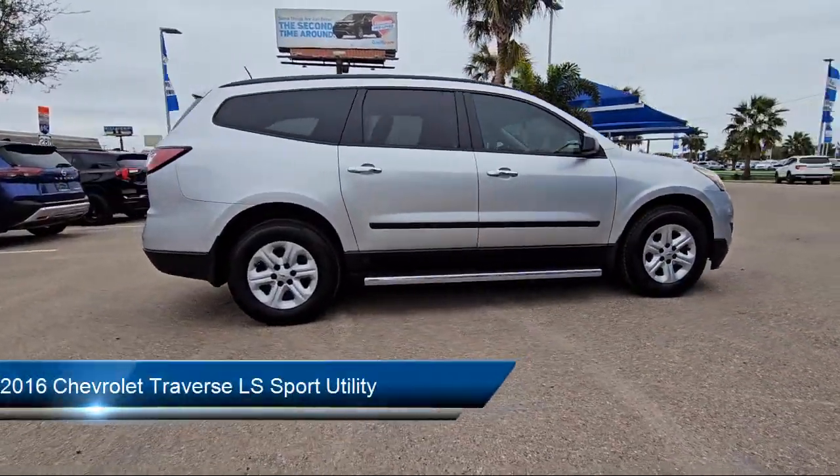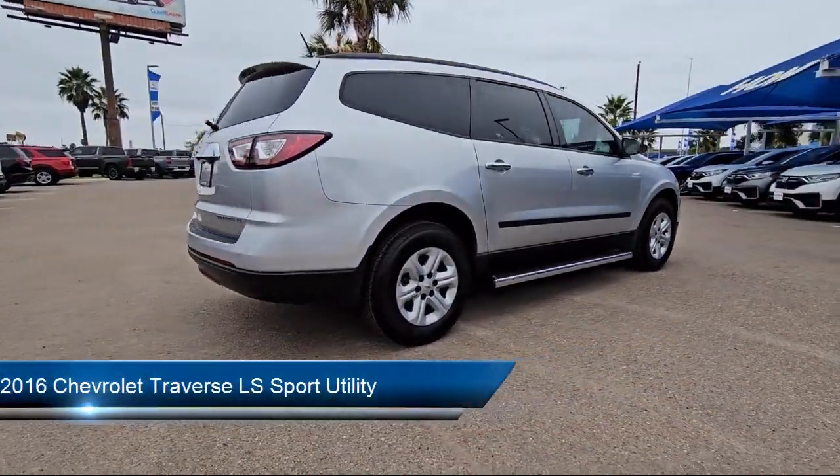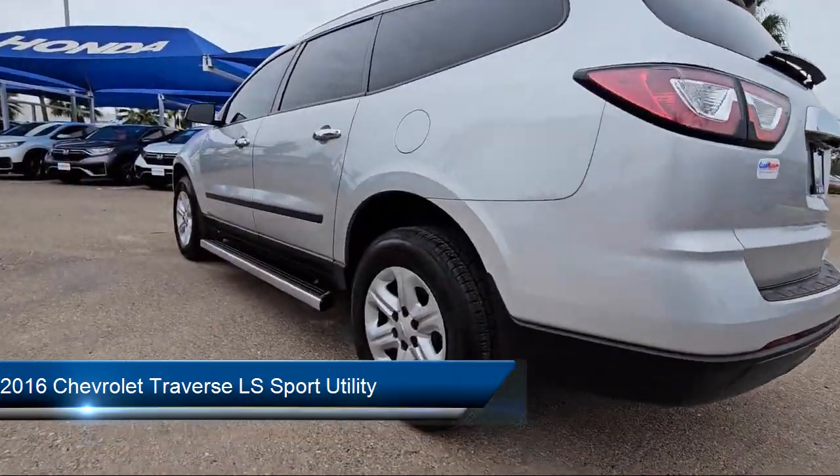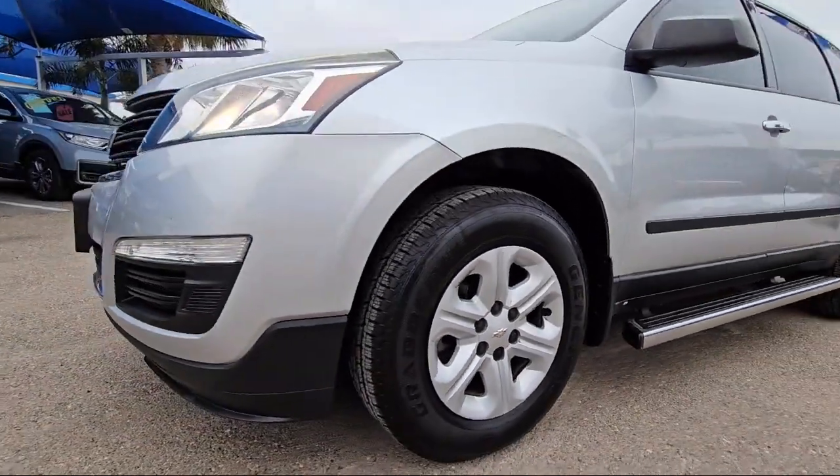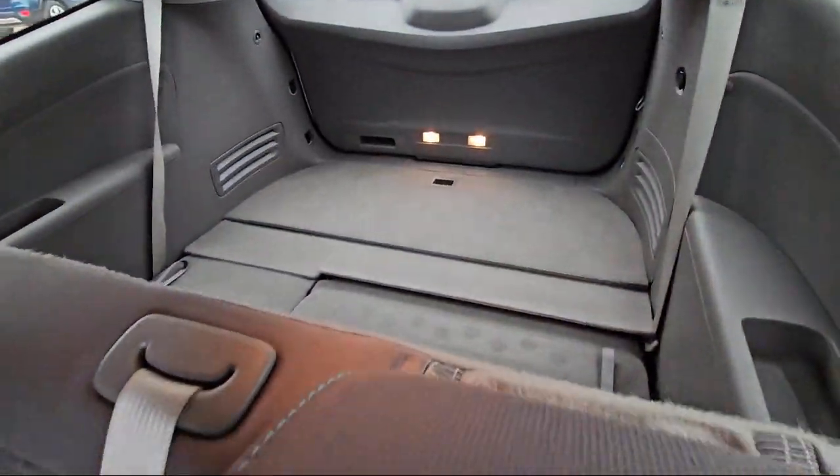It comes equipped with preferred equipment group 1LS, keyless entry, premium cloth seat trim, third row seating, roof rack, rear view camera, and eight passenger seating.